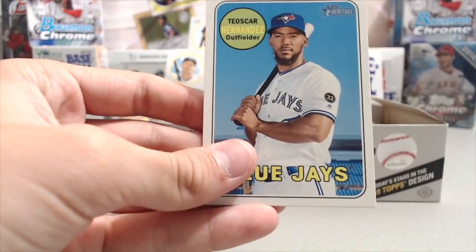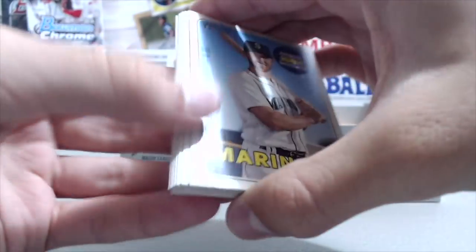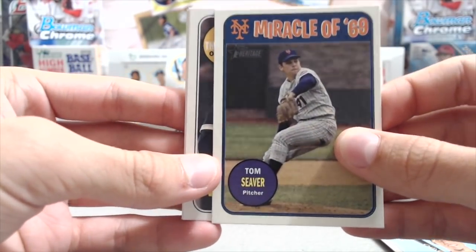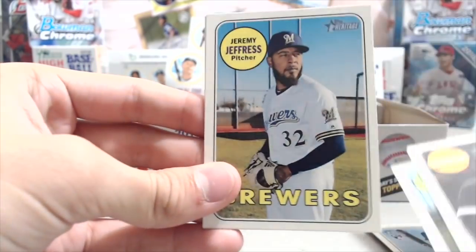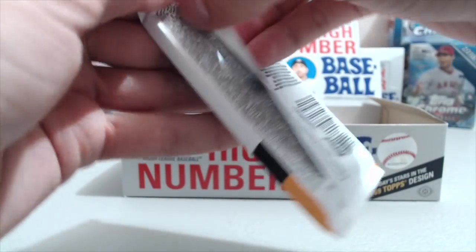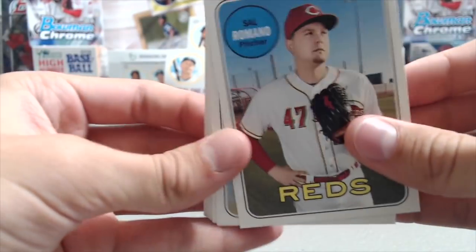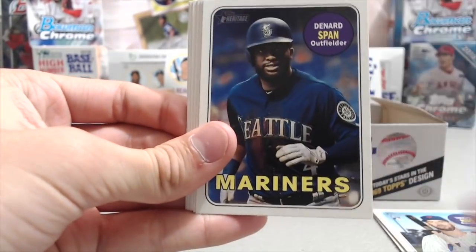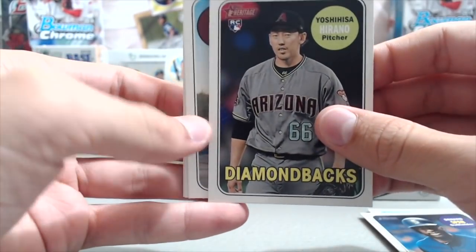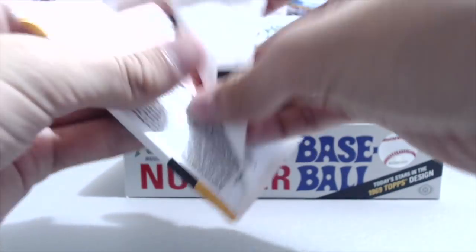So far our first two boxes haven't been that great, but out of 12 boxes, any heritage case is really about one standout card. The beauty of heritage is the sets and the inserts — everything seems to sell well because there are a ton of set builders out there for this product. People try to get the complete master set of heritage for the year — all the inserts, all the chrome, all the relics. Here's a Jose Altuve — you don't always notice every card, some catch your eye and some don't.